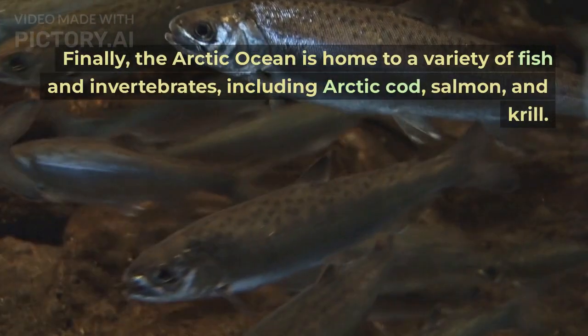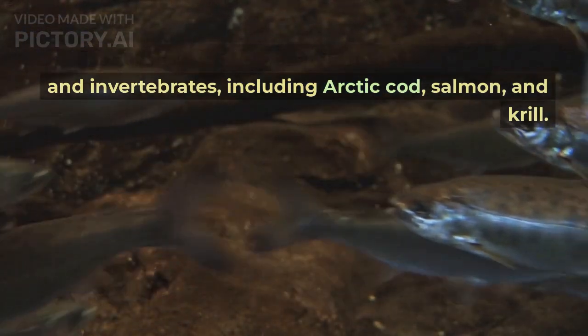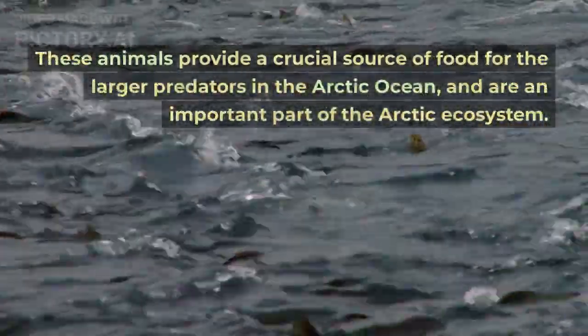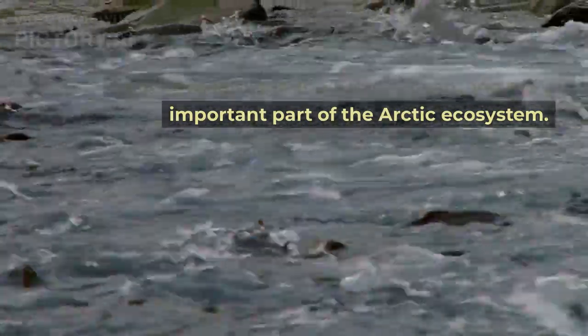The Arctic Ocean is home to a variety of fish and invertebrates, including Arctic cod, salmon, and krill. These animals provide a crucial source of food for the larger predators in the Arctic Ocean, and are an important part of the Arctic ecosystem.